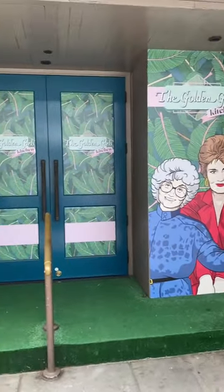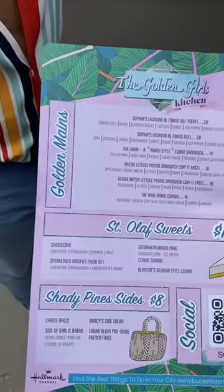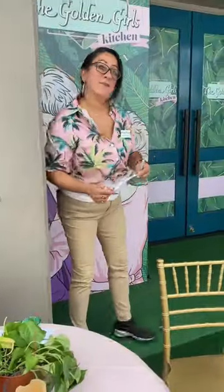What's going on y'all, this is Eats with Twan, and this is the Golden Girls Kitchen pop-up here in Los Angeles in the Beverly Hills area.